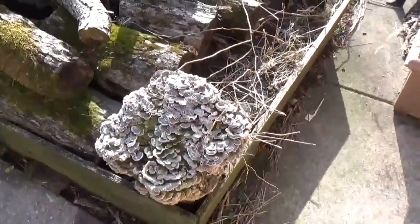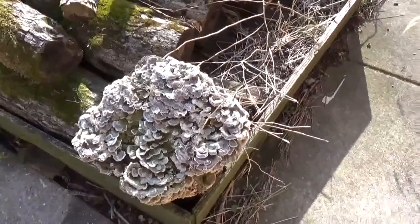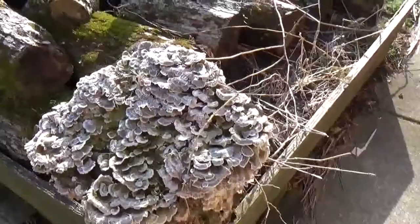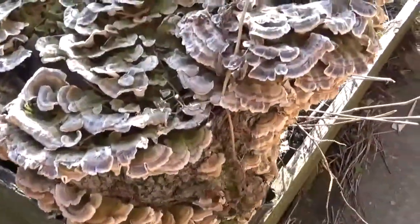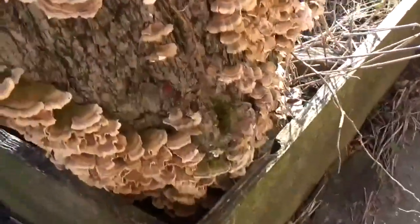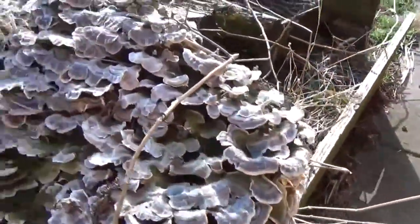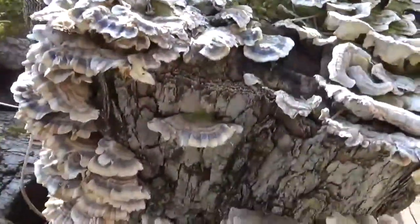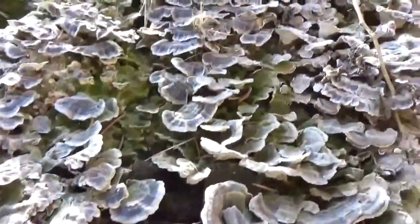I spy with my little eye something that begins with the letter F. Does anybody see anything in this picture that might begin with the letter F? Fungi! This is a turkey feather fungi on this great log in my backyard!